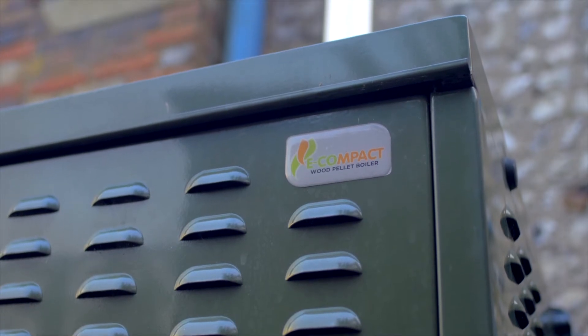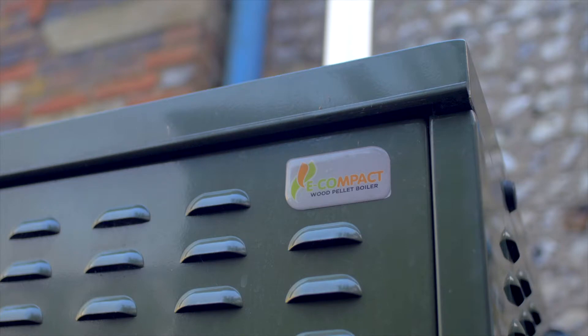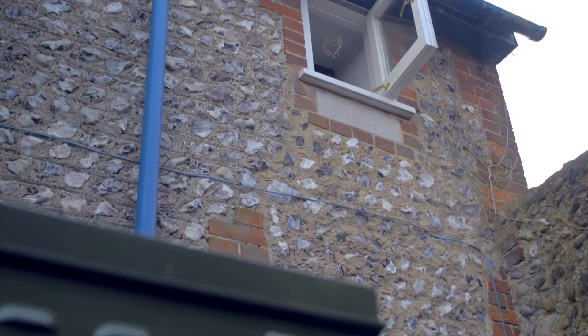I clean the boiler out once a week just so it's a habit, because otherwise I forget. I just make sure I don't turn it on that morning because it has to be cold, and then you just sweep it out. I keep a brush and sweep out the chamber and empty it into a metal dustbin. It takes maybe ten minutes to do.